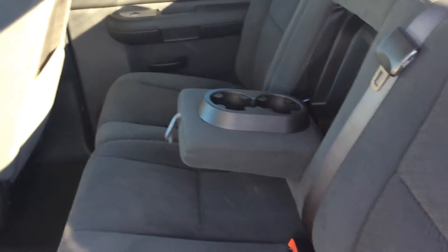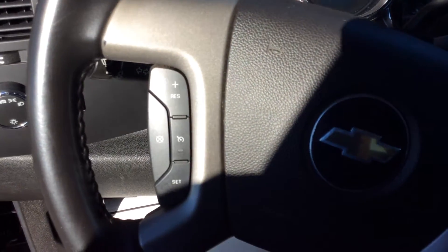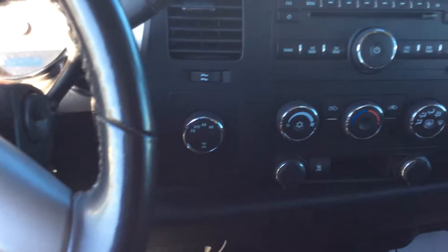Bench seat in back with the flip-down cup holder and armrest. And of course in front you have your power locks, power windows. You have your cruise settings on the steering wheel to make it really convenient for you. And also the CD player with XM radio and four-wheel drive of course.